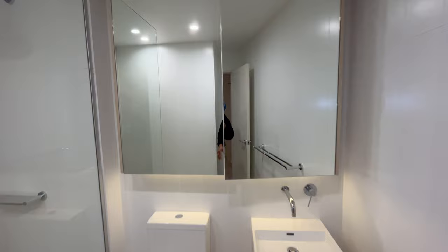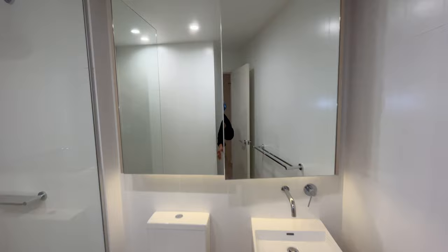Love this guest bathroom. I wanted a bathtub but it's not like we're going to use it. I like the fact that there's storage behind the mirror — it really helps you optimize the space.